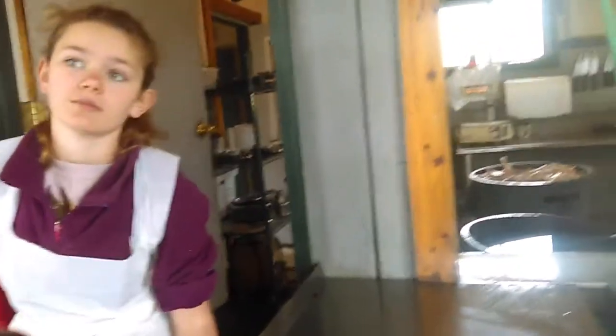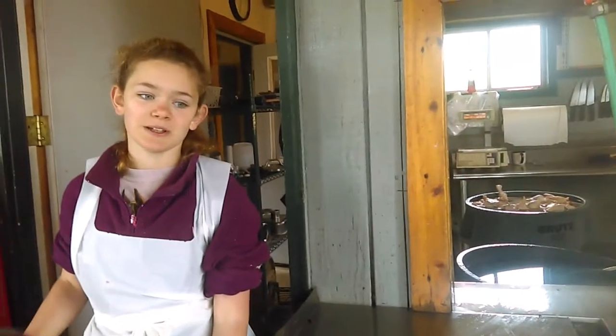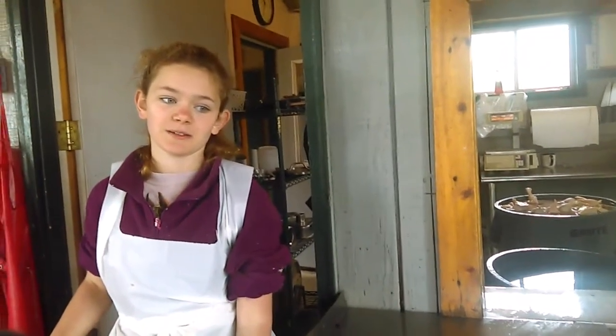Rachel, how about you? Do you enjoy this job? No. Why do you do it? Because otherwise Keith would yell at me, and I get paid.